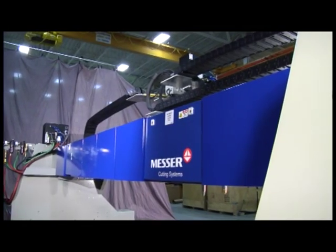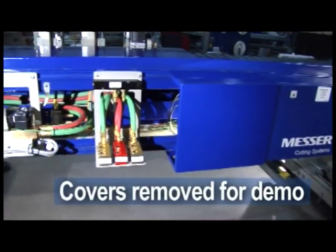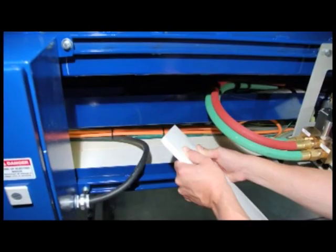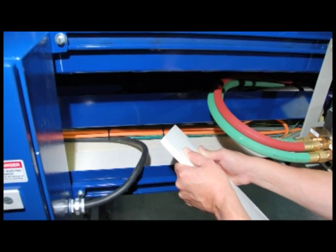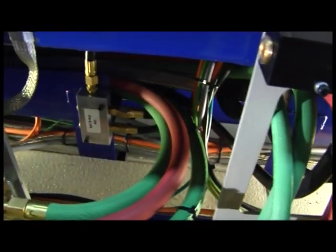A specially designed gas assembly and manifold system bring the gases off the top of the beam to a shielded area behind the beam for protection. These cables inside the beam are protected with heat shielding against the high temperatures created below the beam.